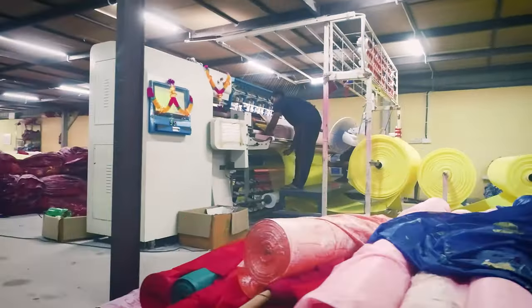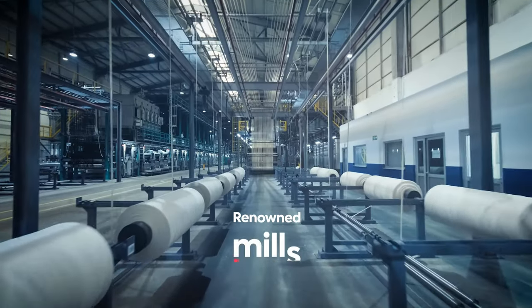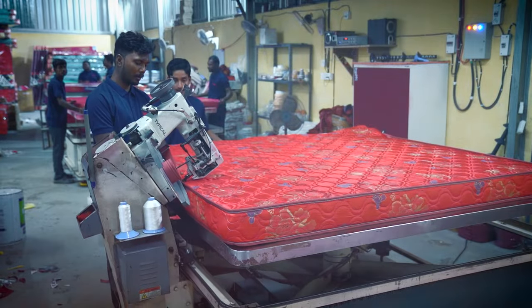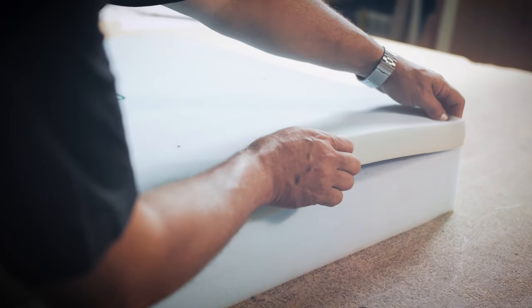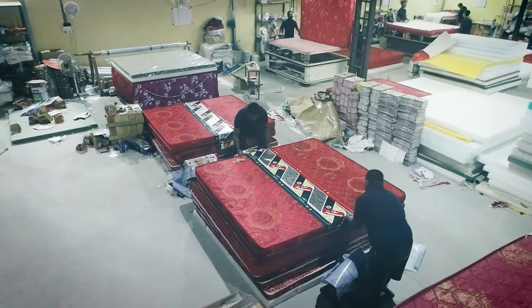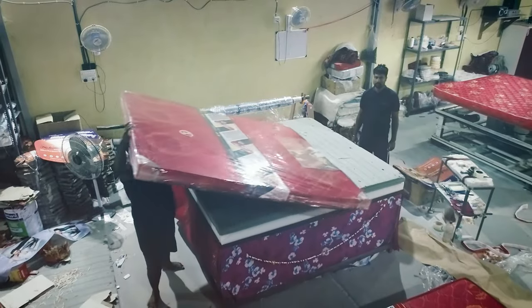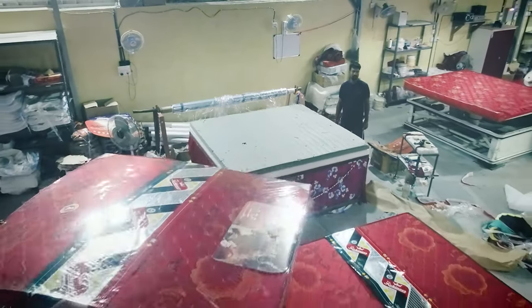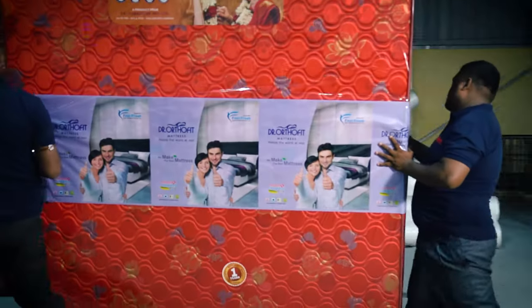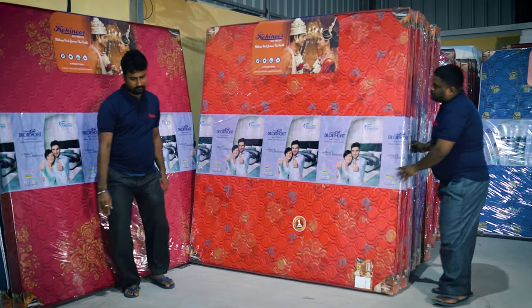We make everything in-house in our mattress section. We buy cloth from renowned mills and send it for the process of cutting, sewing, and pasting. After that, the mattresses go to the packing section, where they are packed carefully and sent for dispatch. We manufacture different types of wire mattresses which fall in the economy and premium range.